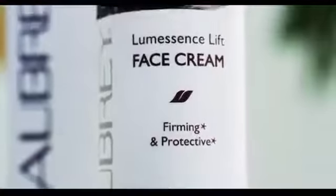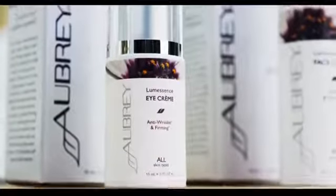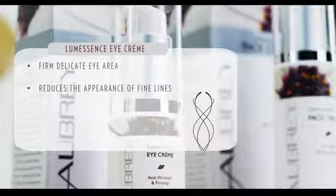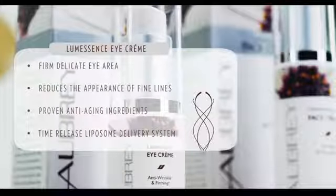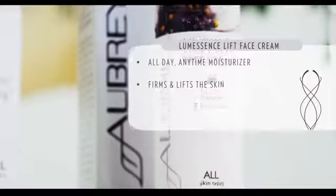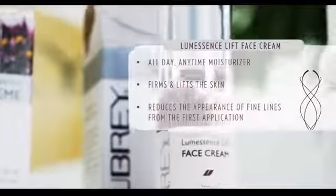Well then let's get right into it. This Elegant Duo Skin Essentials is premium care for every complexion with powerful clinically proven ingredients. There are two luxurious products in this line. The Lum Essence Eye Cream firms the delicate eye area and reduces the appearance of fine lines with a time-release liposome delivery system for short-term and long-term results. The Lum Essence Lift Face Cream is a perfect all-day moisturizer that firms and lifts the skin and reduces the appearance of fine lines from the very first application.